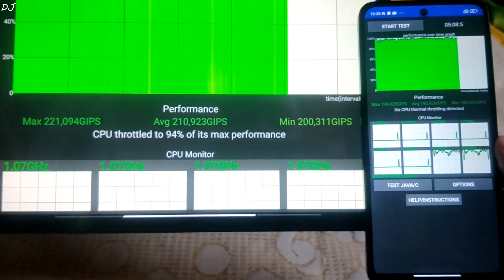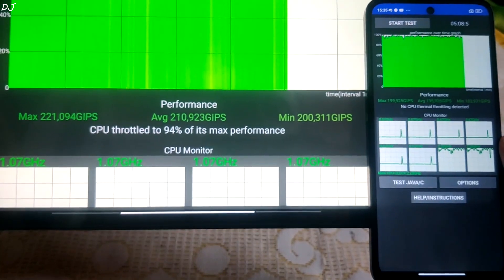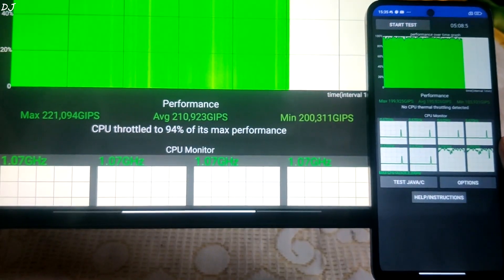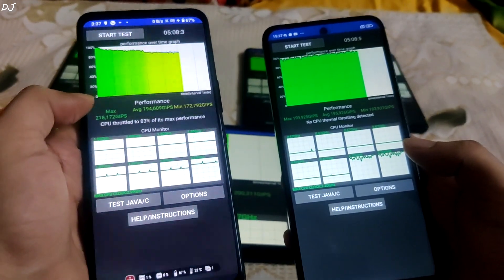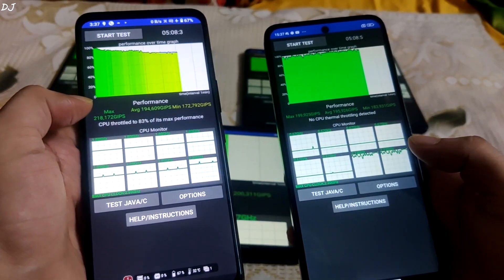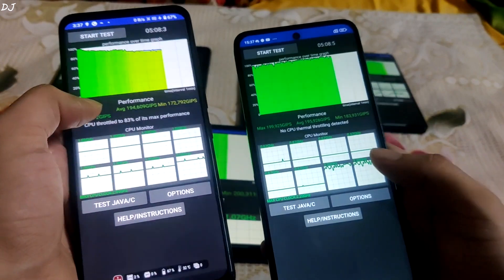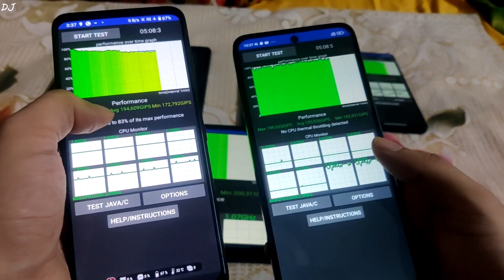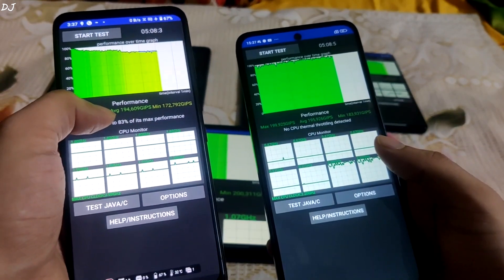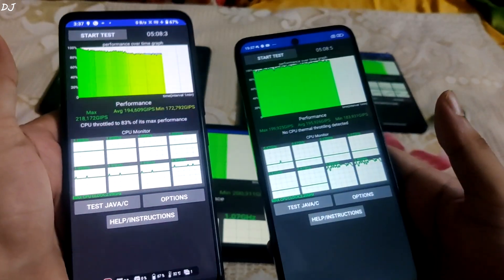Now we have the Xiaomi Pad 6 with Snapdragon 870 processor. CPU throttled to around 94% of its max performance, with an average score of around 210,000 GIPS — respectable scores. Now the ROG Phone 5S with Snapdragon 888 Plus performed very poorly. CPU throttled to around 83% of its max performance, and both minimum and average scores were lower than on Snapdragon 4 Gen 2. Average score on ROG was around 194,000 GIPS — this is just embarrassing.